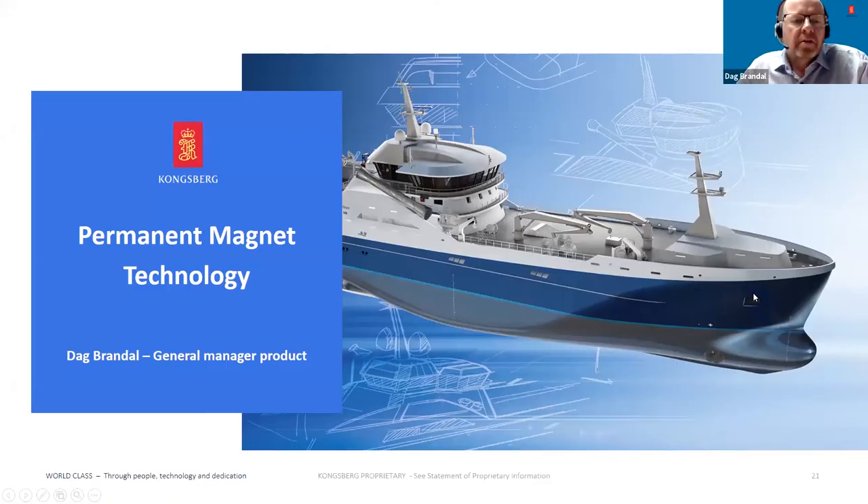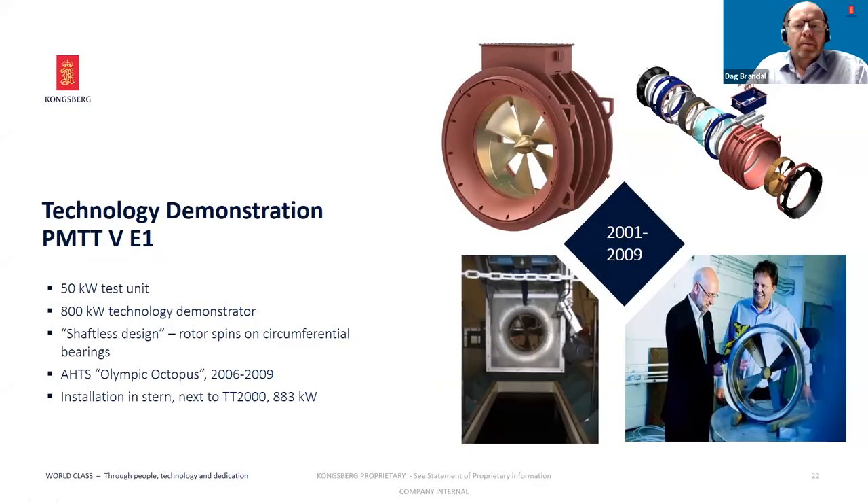My name is Dag Brandal. I'm General Manager for the PM product — the PM Tunnel Thruster and the PM Azimuth. I'm located in Ulsteinvik, a nice place on the west coast of Norway. We started PM product development in early 2000. We started to design, build, and test a 50 kilowatt unit. The test turned out to be successful, and we continued with an 800 kilowatt technology demonstrator, which we built and installed in the anchor handler Olympic Octopus in the period between 2006 and 2009. That first type had a shaftless design with the bearing arrangement around the circumferential diameter on the rotor.